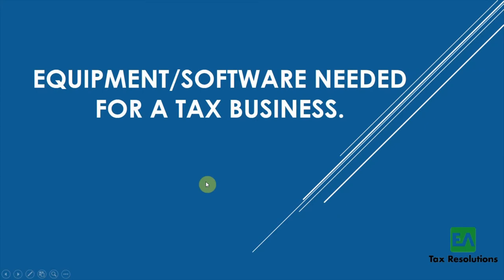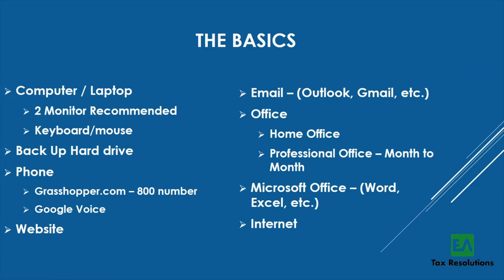The equipment and software needed for your tax business — starting with the basics. These are all going to sound like no-brainers, but I'll go through them. You definitely need a computer and/or a laptop. I recommend two monitors — it makes it so much easier to work. You'll also need a keyboard, mouse, and some type of backup hard drive. I back up on a monthly basis and then unplug the hard drive so if I get hacked, I still have it.